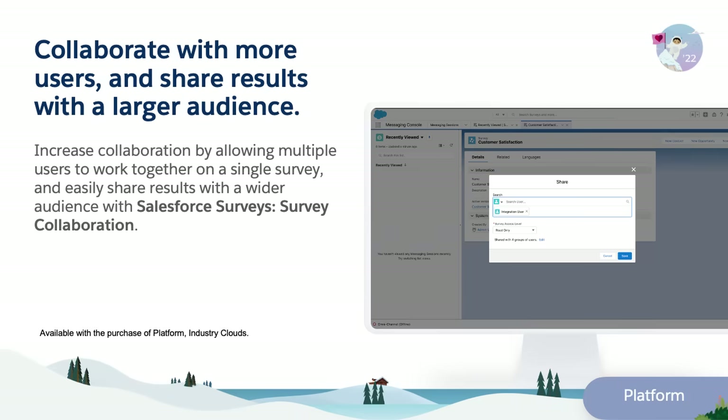With survey collaboration, you can now allow multiple users to work together on a single survey and easily share results with a wider audience.